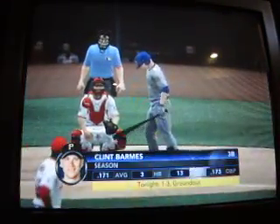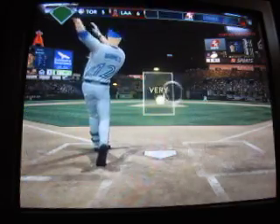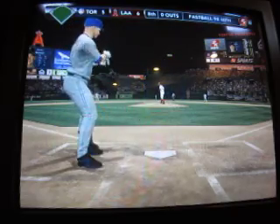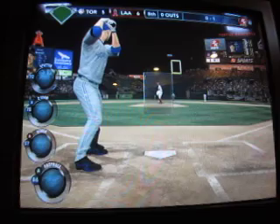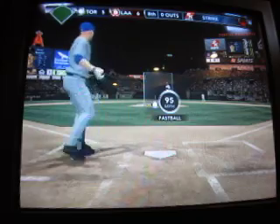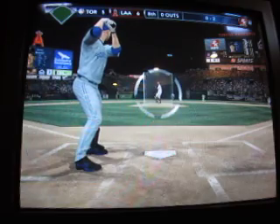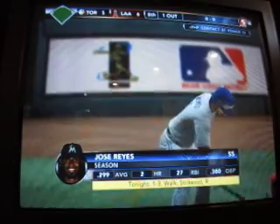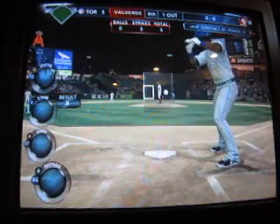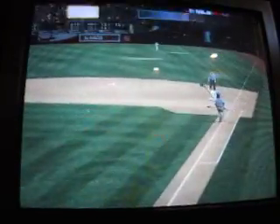Leading off the eighth is Clint Barbers — he hit into a double play last time. Swings on that first pitch, foul ball on the fastball, 0-1. If there's an inside pitch, get hit by the pitch, get on base — you're the tying run. If you can, lay down a bunt for a base hit. Hit one in the gap and think about going for two — put yourself in scoring position. Strike three — that's going to send Clint Barbers back. Hit in the dirt, ground ball to short, and Ibar picks it up. Two away.